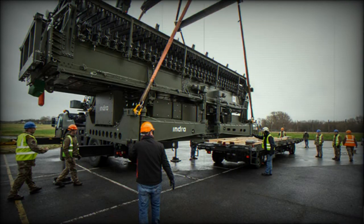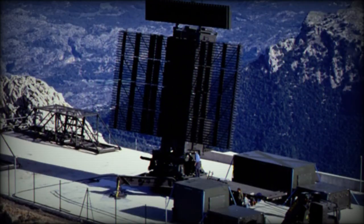Throughout the weekend, the RAF exhibited its capabilities at the Royal International Air Tattoo, one of the largest military aviation shows in the world, which brings together the world's foremost air forces and air chiefs.